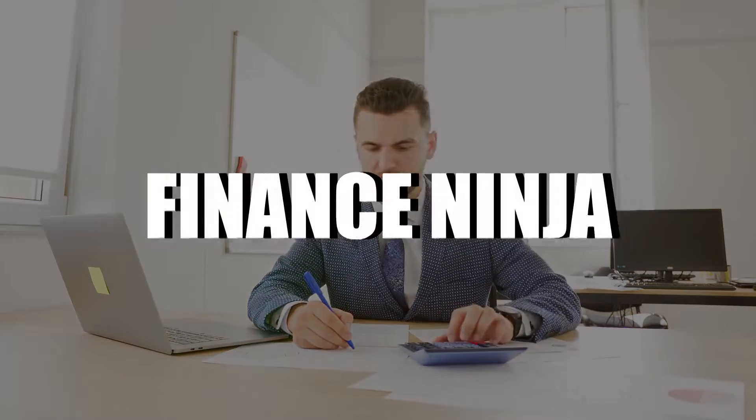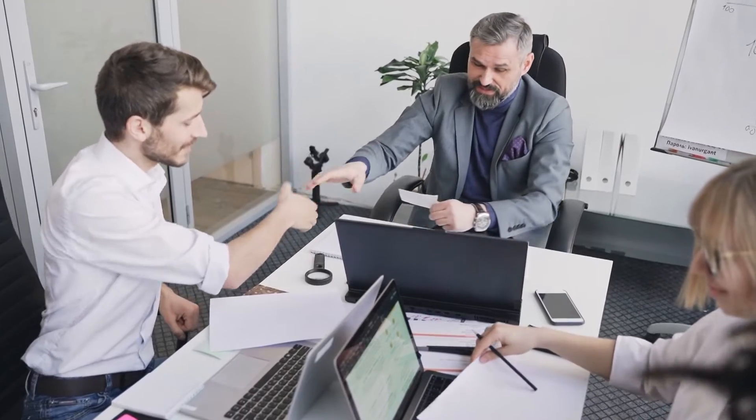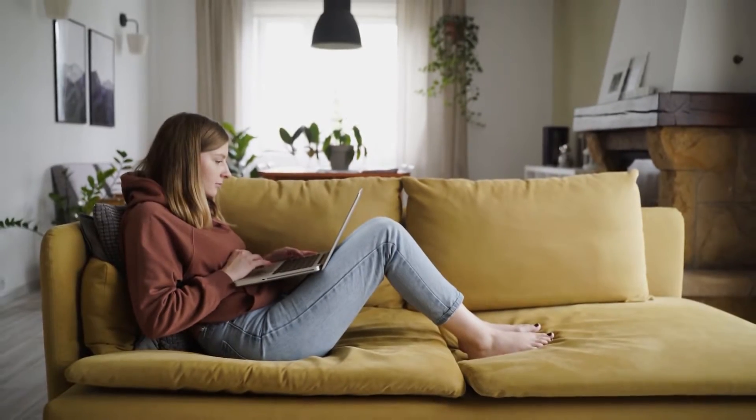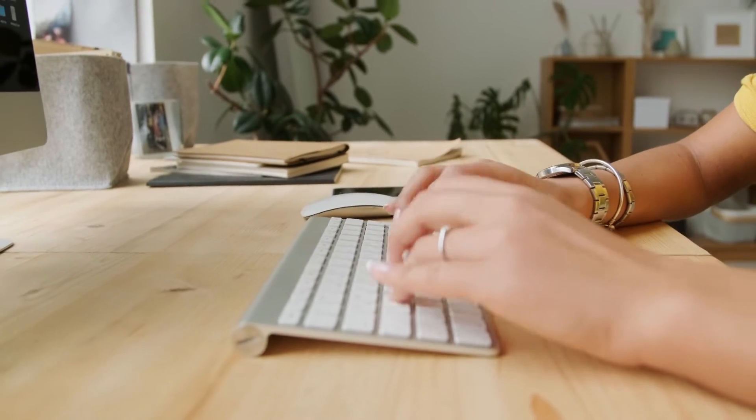Howdy do you guys and welcome back to Finance Ninja. In this video, I'm going to teach you guys how to be paid $20 every time you say yes, which is one of the simplest methods to earn money online. But how do you go about doing that though?